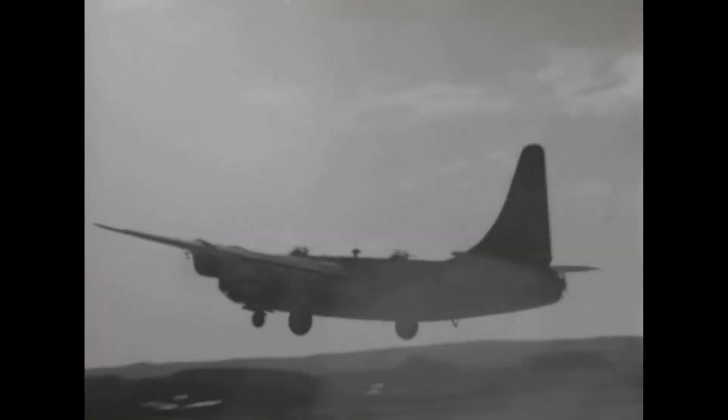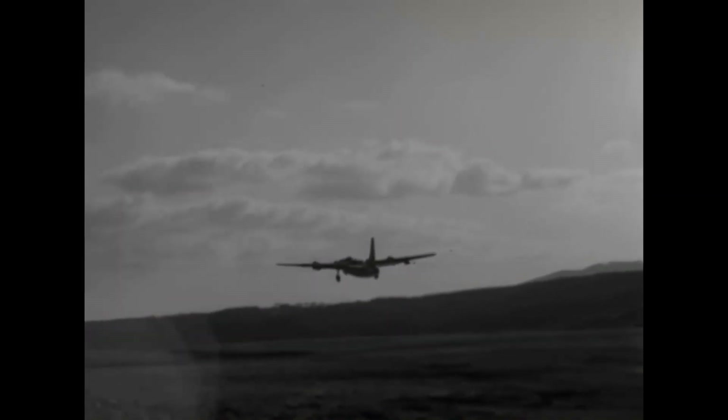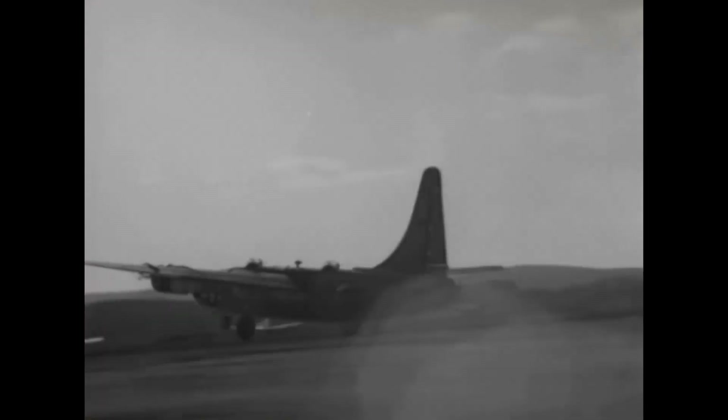German submarines usually never surfaced during daytime, and even if they did, they could spot attacking planes from afar and immediately start to dive. Hitting a target as small as a submarine with bombs was a challenge even during daytime, but became almost impossible at night. So in early 1942, a proposal to develop radio-controlled glide bombs arrived just at the right time.